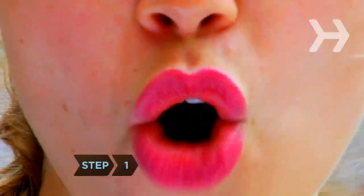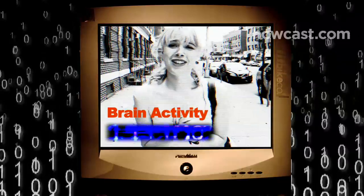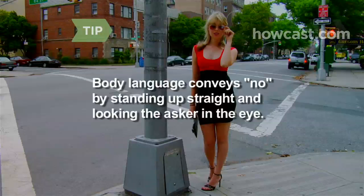Step 1: Just say no. Don't offer any reasons for your refusal. Simply say, 'I'm sorry, but I can't,' then change the subject — otherwise you invite the person to challenge your excuse. Body language conveys no by standing up straight and looking the asker in the eye.